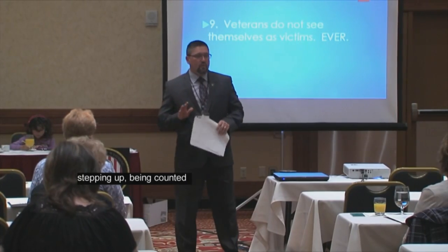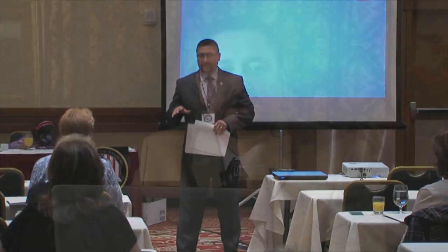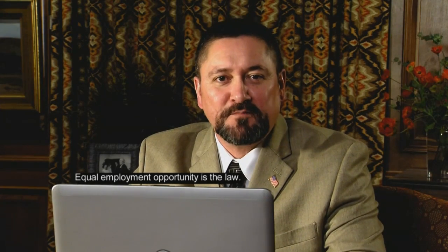But it begins with you, stepping up, being counted, and self-identifying your veteran or disability status. Equal employment opportunity is the law, and as a federal contractor, UW invites you to voluntarily self-identify your veteran, disability, or other personal status.